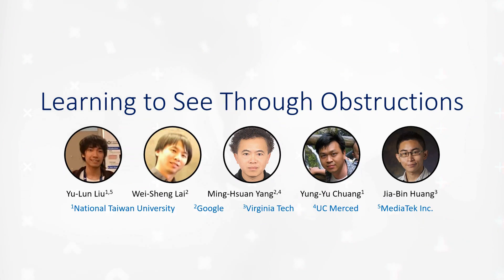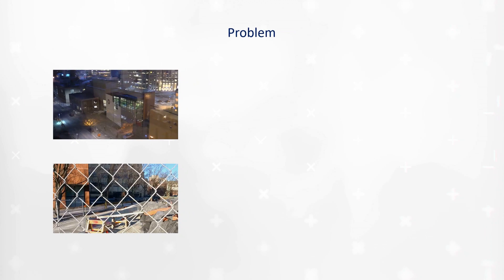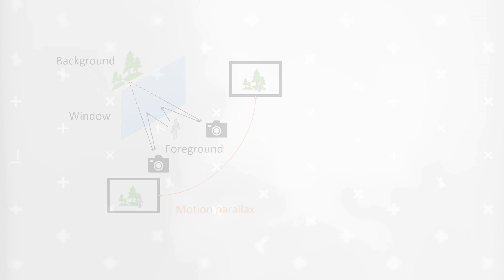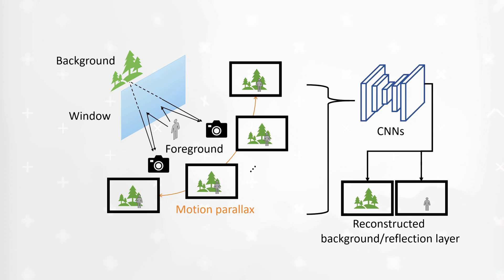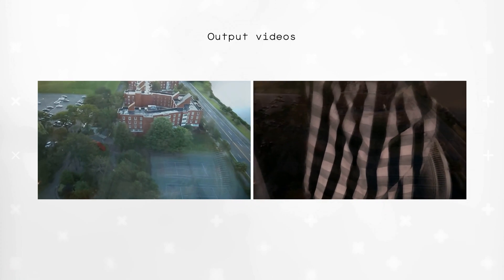How plausible is it to extract a clean image from a reflection? A research paper published this year called 'Learning to See Through Obstructions' proposed a method using a convolutional neural network to take a video input including a reflection and output separate reconstructed videos of the reflection and the clean background. This technique uses data from multiple frames of video moving sideways in parallax, so it wouldn't work in this scenario with footage from a security camera. The results do show some visible artifacting, but separating a reflection and background is a task that would take days of intensive labor for each frame for a human technician — even for the highest skilled Photoshop guru or VFX artist.